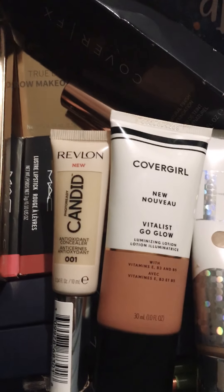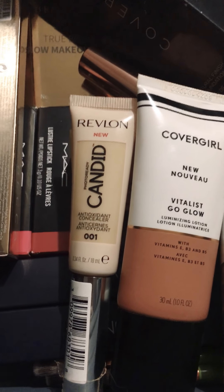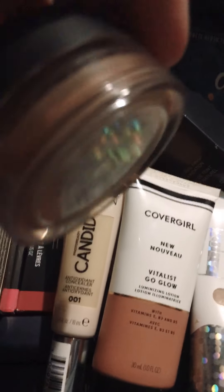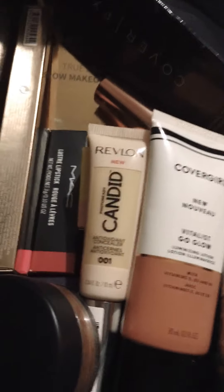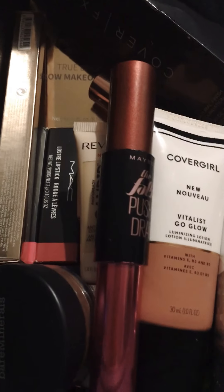Also for the summer, I use the Bare Minerals Fox Tan. It's just a little teeny powder. You just dip your brush in it, put a little on your cheeks, and you got a tan. And what I just bought and been using for my lashes is the Falsies. So there it is — a few things I bought myself off Amazon.